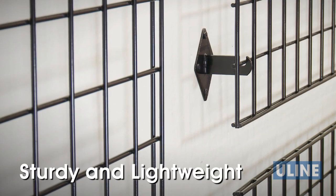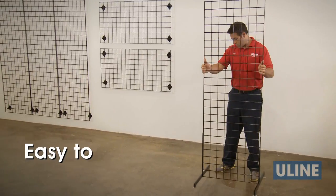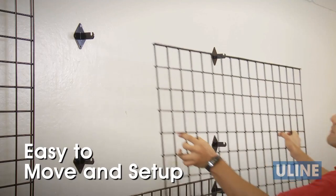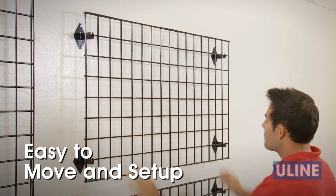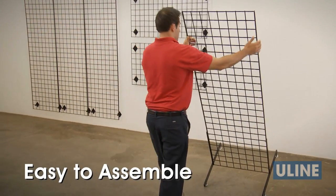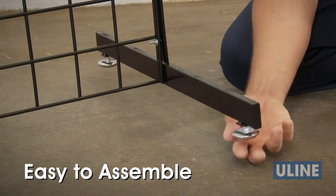Grid wall panels are sturdy yet lightweight, making them easy to move and set up in stores or in temporary locations such as trade shows and fairs. The freestanding gondolas and T-Legs can be easily assembled using the included instructions.